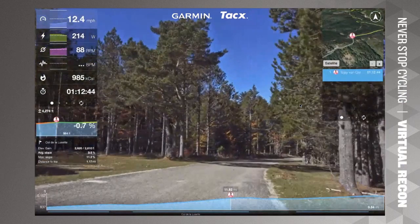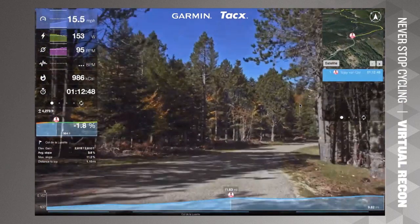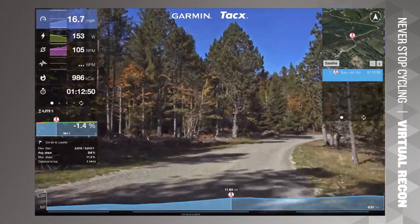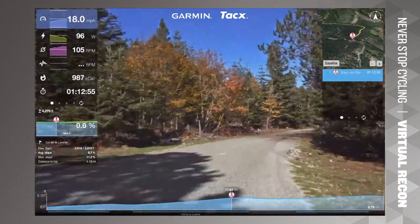Coming up to a small bit of relief — a little downhill just before you hit the final punch in the last couple of hundred meters before reaching the top of the Col de la Luzette.